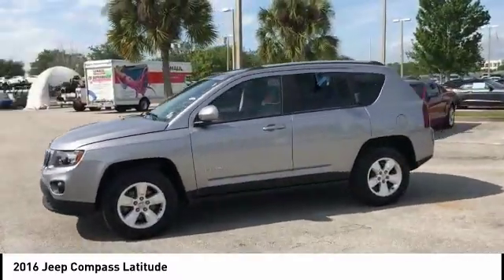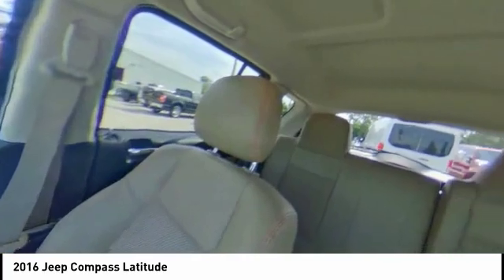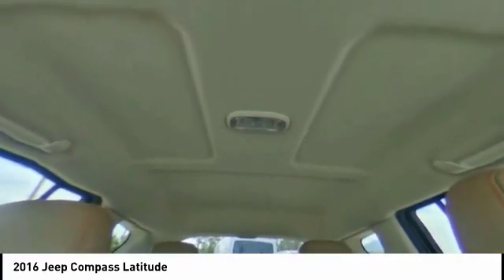This vehicle has less than 25,000 miles. Here are some of this vehicle's great options: anti-lock braking system, keyless entry, steering wheel audio controls, stability control, and traction control.